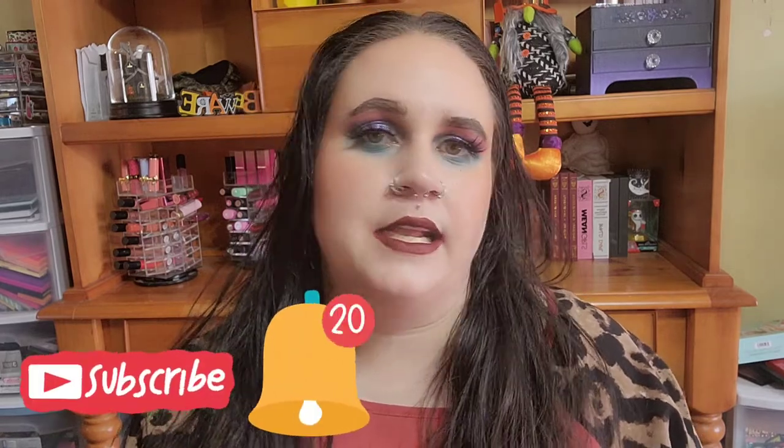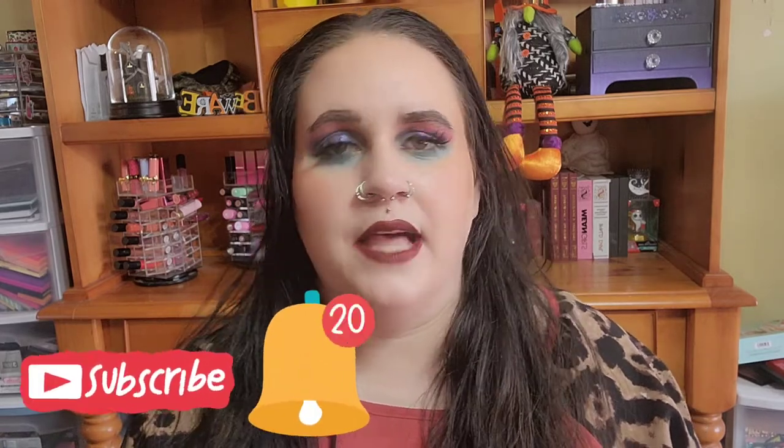Good morning, my little dumpster fire babies! How is everyone doing this morning? I hope today is off to a wonderful, fantastic start. If this is your first time here, hi — my name is Carrington. I would love for you guys to join this dumpster fire family, so go ahead and hit that subscribe button and click the little bell so you can be notified of all my future uploads.